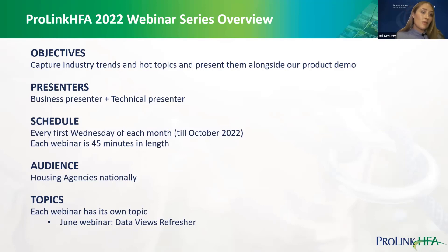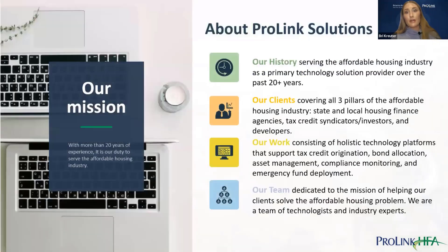These sessions are geared to speak to our housing agencies nationally. We have both clients and non-client agencies attending. It provides us an opportunity as a technology vendor to focus specifically on technology for affordable housing, and we appreciate that. For our next webinar, our June topic will be a data views refresher, which I'll cover in more detail at the end of this session.